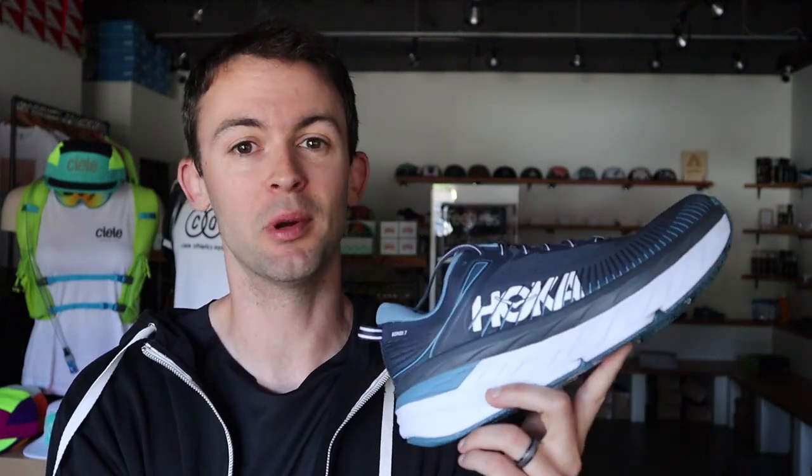Sometimes they might put an orthotic in it. A lot of nurses at work will wear Bondis. A lot of older people will wear Bondis for walking. And then, of course, runners who are looking for that max cushion for their long runs and easy runs love their Bondis too. In fact, if I had to open a store and sell only one shoe, it would probably be the Hoka Bondi.